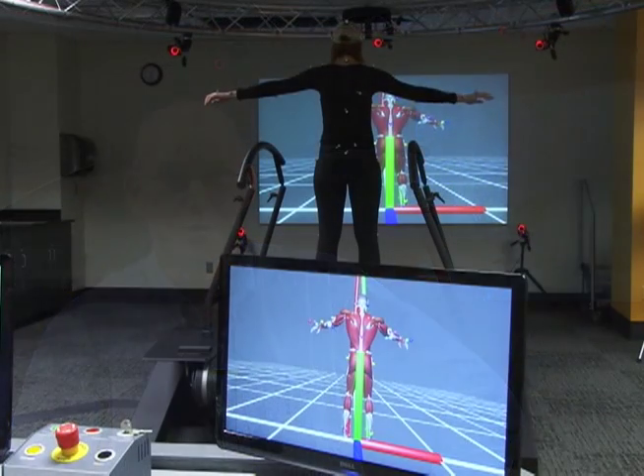My name is Ton van der Boggart. I'm a professor in mechanical engineering at Cleveland State University. And what you see here behind me is the V-Gate system that we use for mechanical testing of human motion.